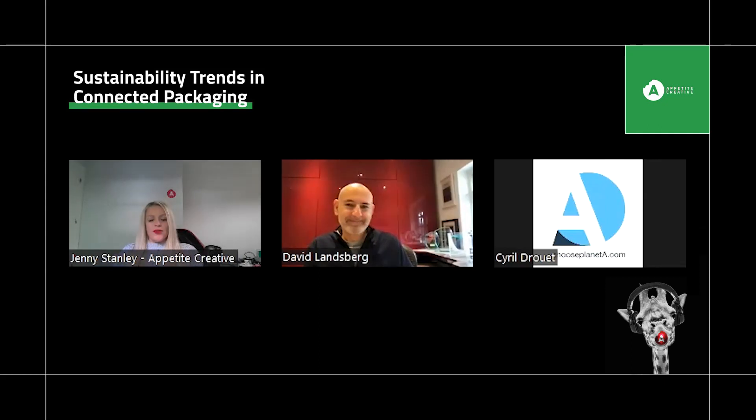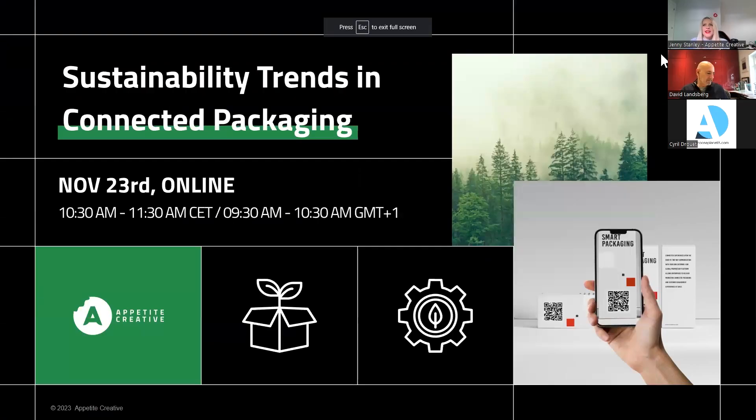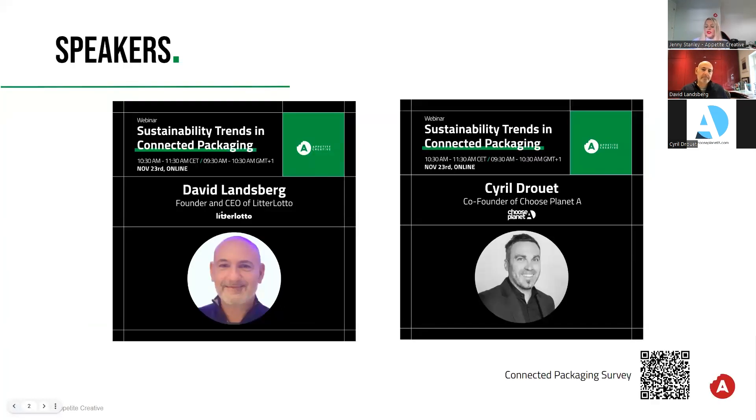Hi everyone. Welcome to those who are already on time and making it in. You should be able to see our screen. Today we're here for sustainability trends in connected packaging. As you're all coming in, let me just move to the next slide so you can scan the QR code in the bottom-hand corner for your chance to win a £100 Amazon voucher and be part of the Connected Packaging Survey.